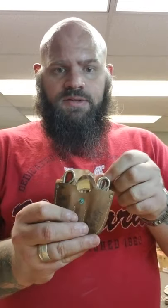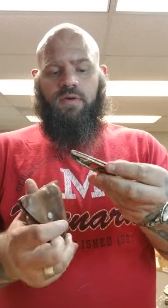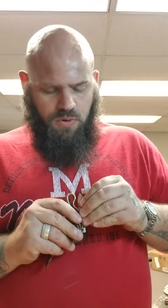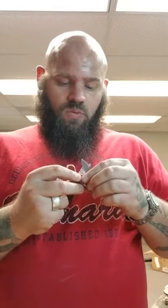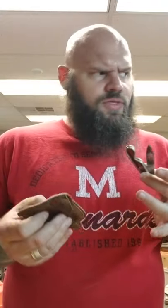Got this George Schrade scout kit — it's got the folding fork, folding knife, can opener, and a spoon. It's got the sheath and the sheath's pretty decent. This guy's worth like 35 bucks, I think, something like that.